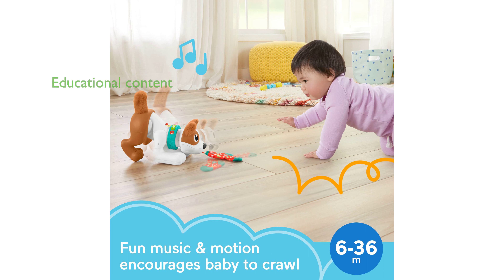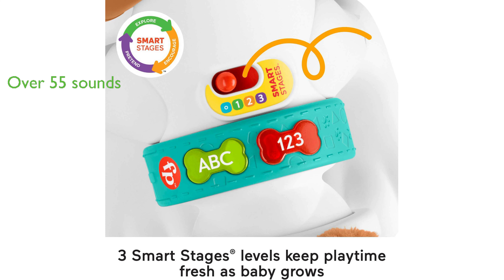Equipped with three smart stages learning levels, the puppy teaches the alphabet, numbers, counting, and colors, aiding in cognitive development. By pressing the two light-up buttons or pulling the sock, your child can activate over 55 songs, sounds, and educational phrases, adding to the fun and learning experience.